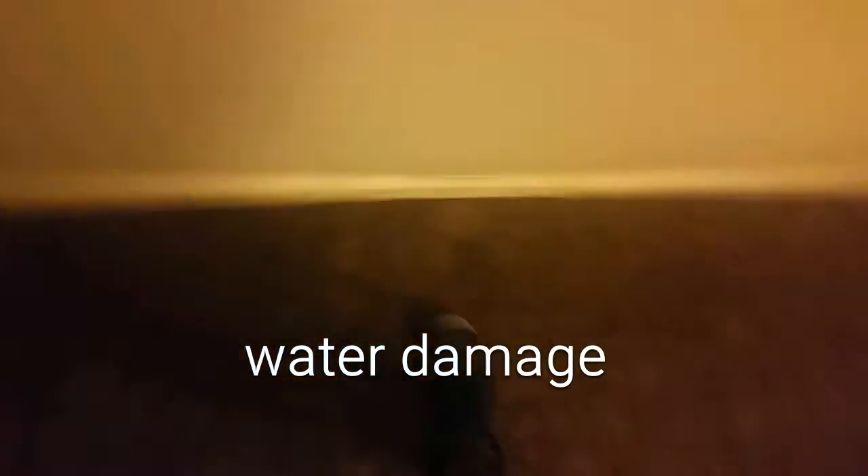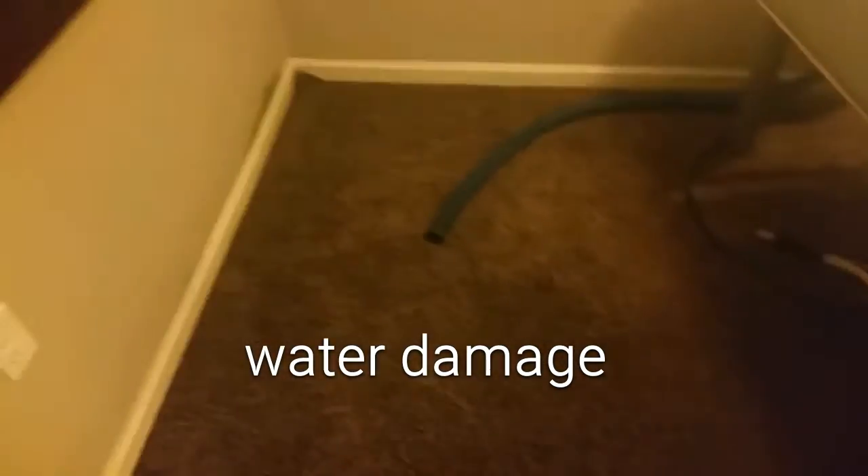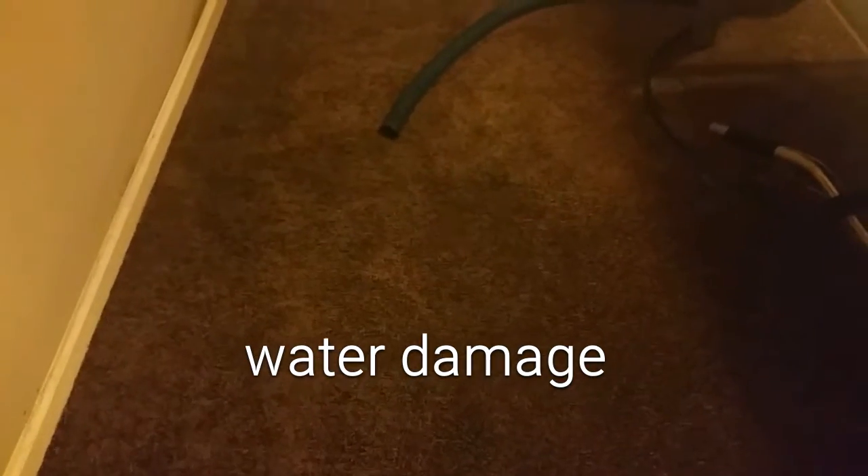My goal is to go ahead and get all this water up — suck all the water up first — and then we're going to pull the carpet back and put some fans on here for three or four days.